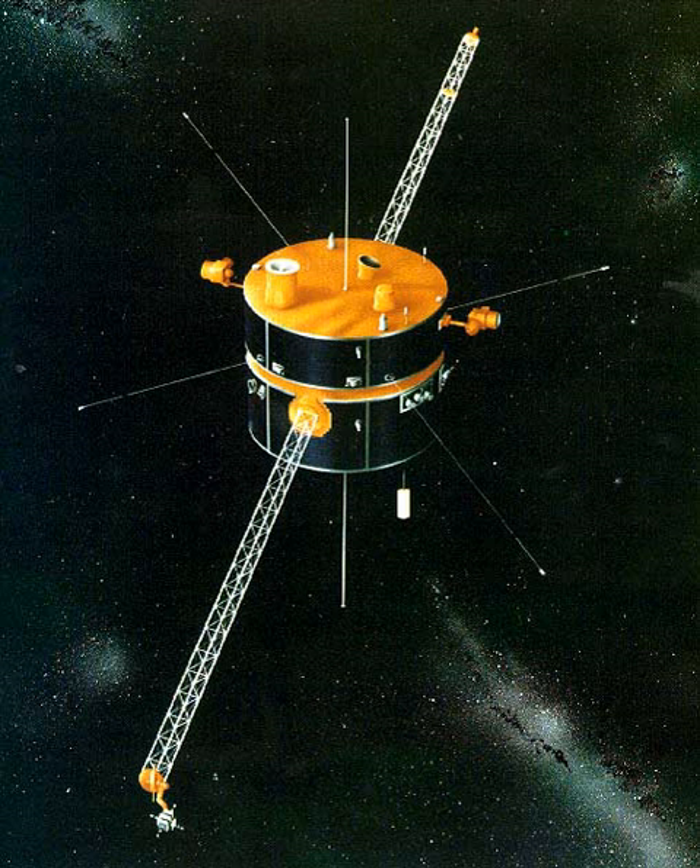The magnetic field instrument (MFI) on board Wind is composed of dual triaxial fluxgate magnetometers. The MFI has a dynamic range of ±4 nT to ±65,536 nT, with digital resolution ranging from ±0.001 nT to ±16 nT. Sensor noise level data at 10 samples per second is referred to as high time resolution data in some studies.